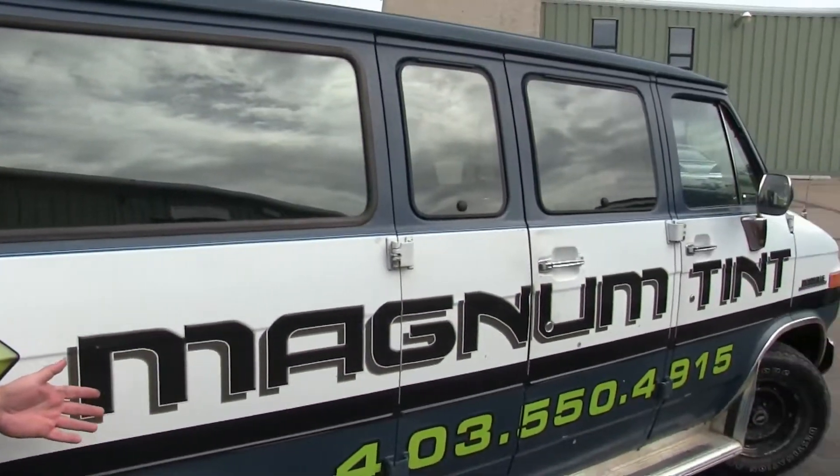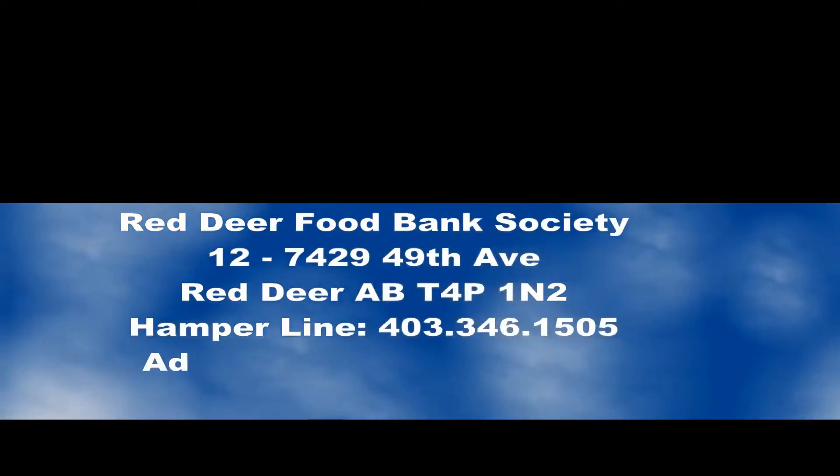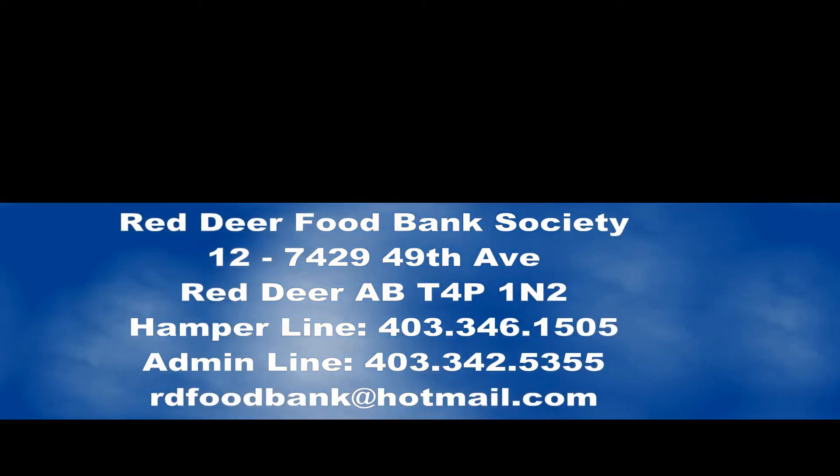It's no small undertaking getting ready to go out on the road with the big barbecue. We need a van, and Magnum Tint is our choice of transportation. Magnum Tint was nice enough to see we needed a vehicle and came across with this van that we've been using for a couple of years now. It provides great service and gets us to where we have to be on time.